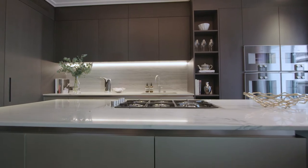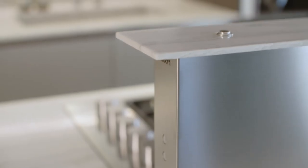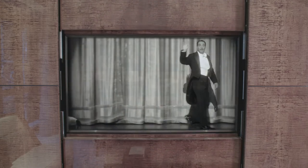In the kitchen you've got a quartzite calacatta worktop and splashback which gives you the luxury that you would expect in a development like this. We've worked with a number of bespoke joiners to incorporate audio visual equipment into the joinery in very high gloss finishes, which is very, very hard to do.